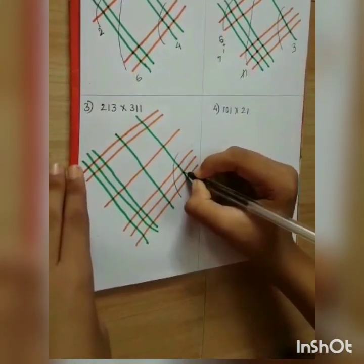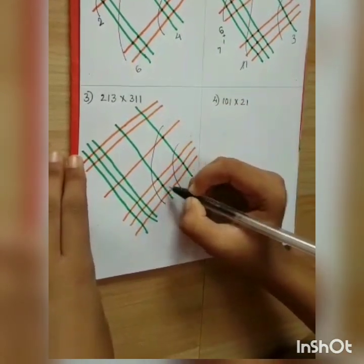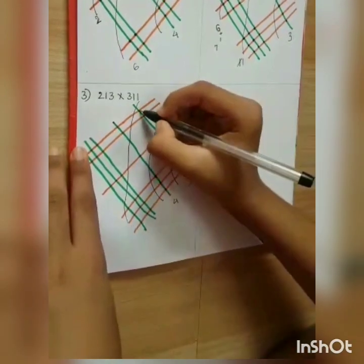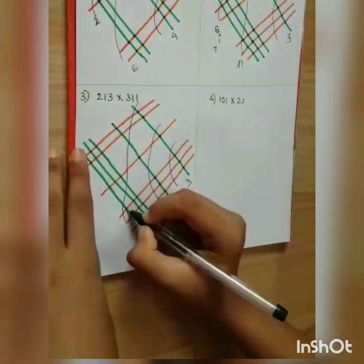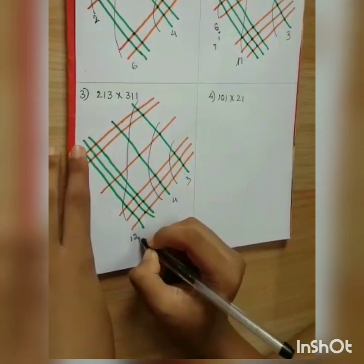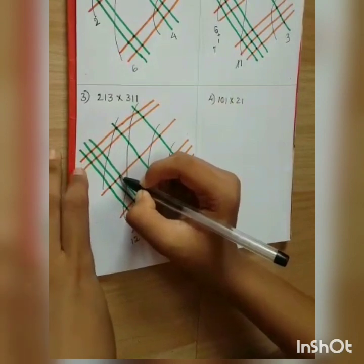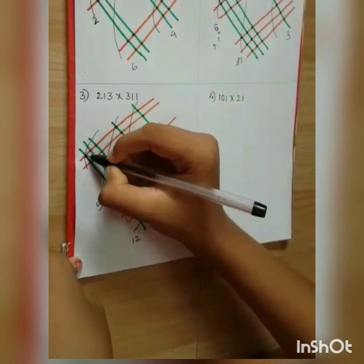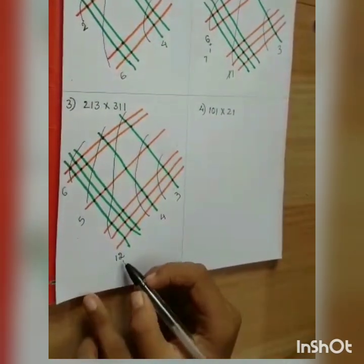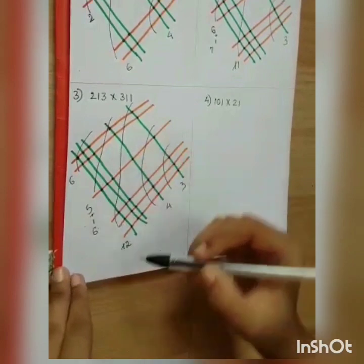Now count the intersections. The first group gives 3. The next gives 12 — a 2-digit number, so carry the 1. The middle group gives 5. The next gives 6 — also a 2-digit number after carrying, which becomes 6 after adding the carry. So the answer is 66243.